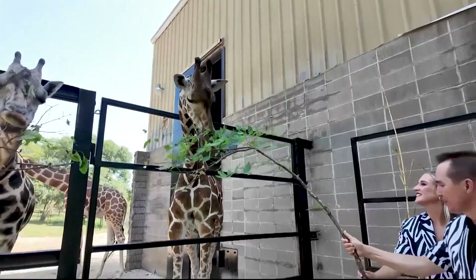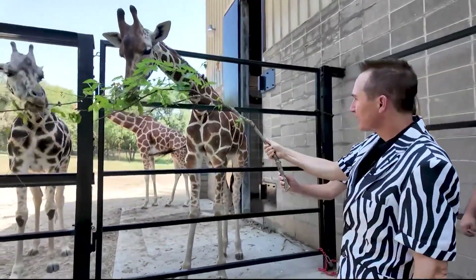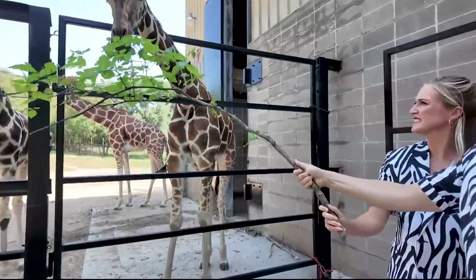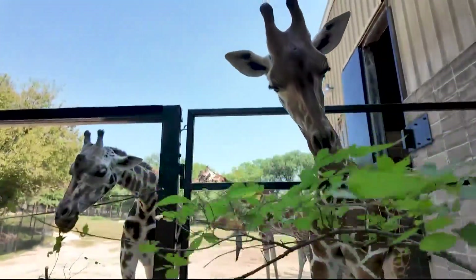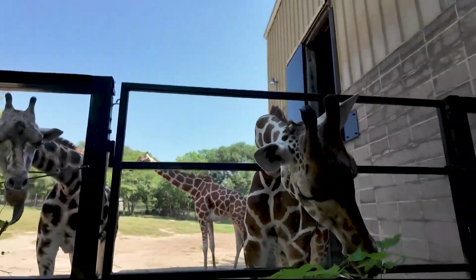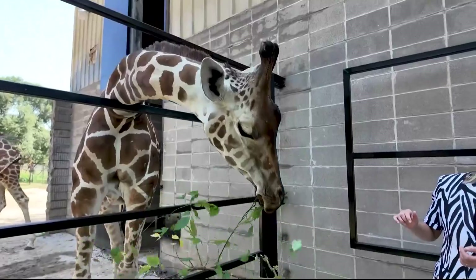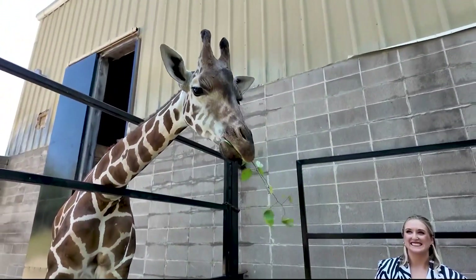I noticed you were kind of pulling it — do you need to pull it away? I just make sure they don't steal it and hog it for themselves. I didn't even ask — do these giraffes all have names? They do. We've got Callie, Millie, Emma, Jolly, and then our male who is not currently in the yard with them is Grady.